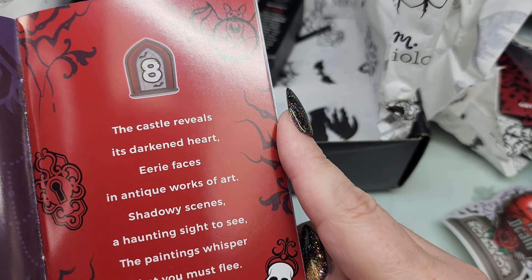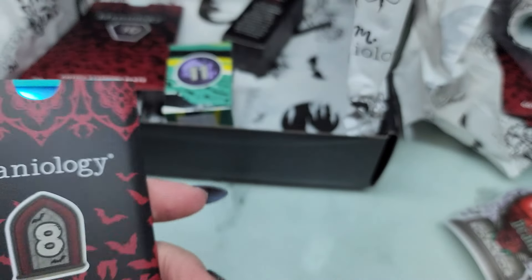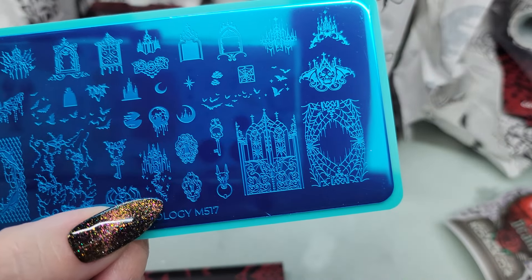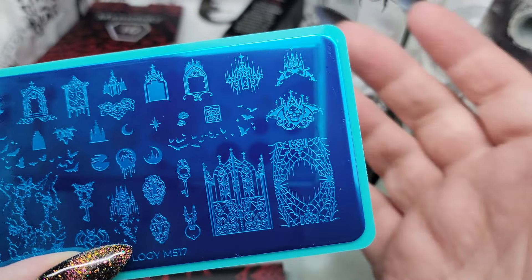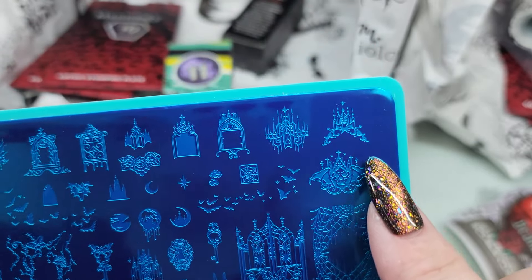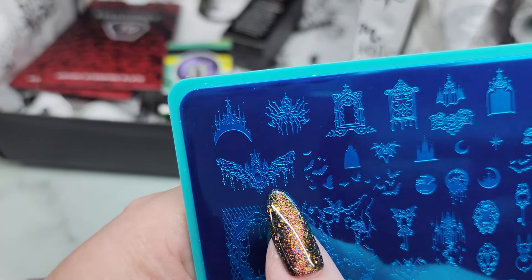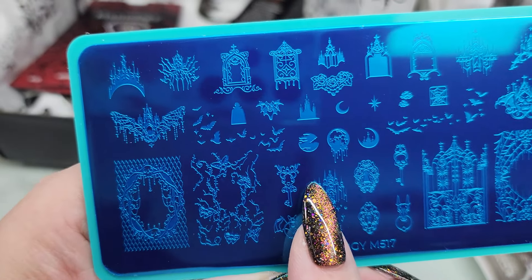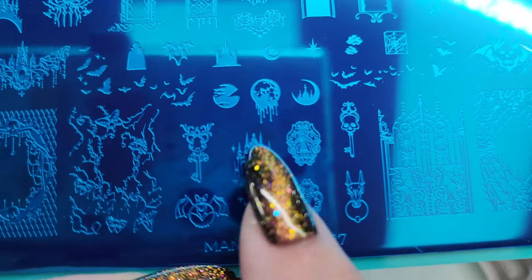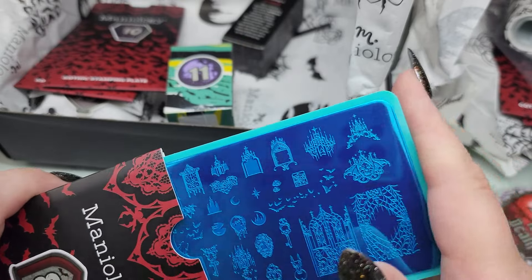Day eight's story: 'The castle reveals its darkened heart, eerie faces in antique works of art...' Day eight is a stamping plate. Oh my goodness — I love this image! I don't know how that would translate on a nail but it's beautiful. Images with a border surrounding the whole outside of the nail — that's so pretty. We have moons, castle-looking images, a key, layered pieces. So many ideas for manis, I cannot wait to play with all of these. You will be able to purchase this one as well.